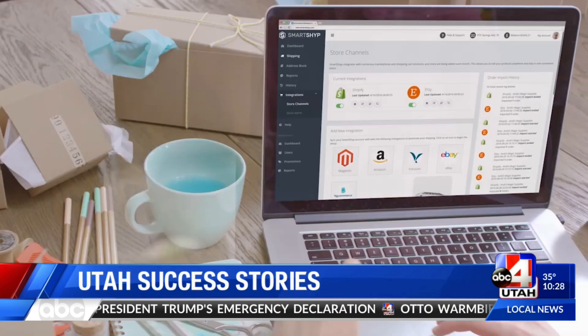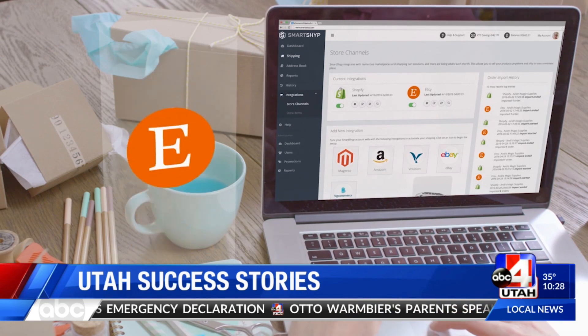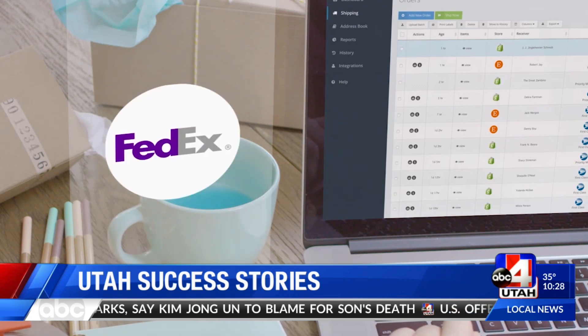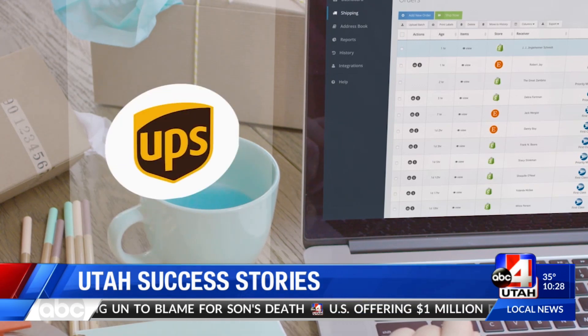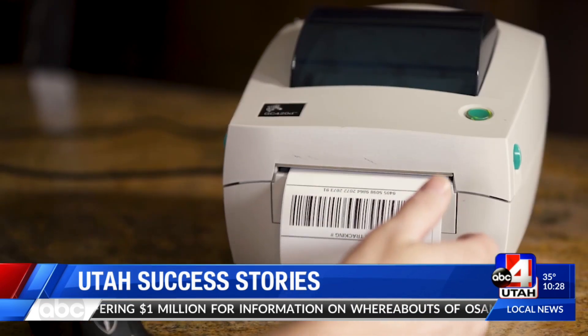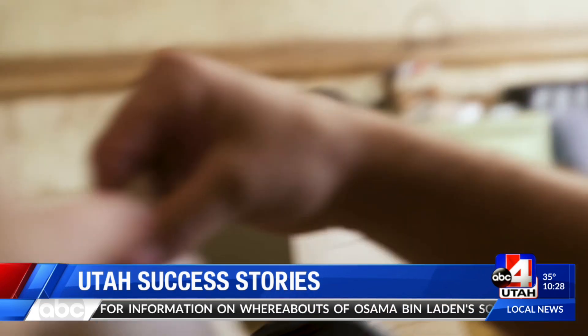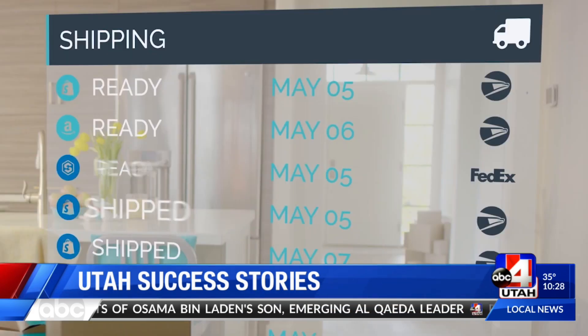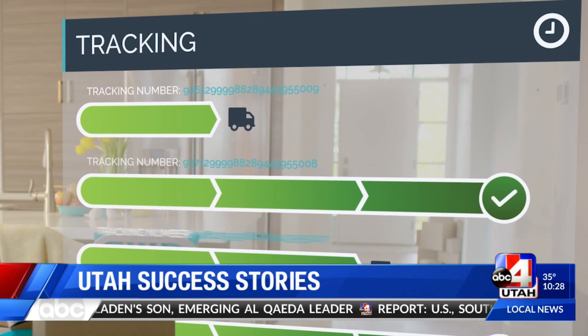How does SmartShip work? The first thing they'll do is integrate their Amazon store, their Etsy store, their Jane orders — wherever they're selling on the internet. We'll pull those orders into our platform and ultimately show them what is the cheapest method of shipping, whether that's the post office, a FedEx product, or a UPS product. Then we'll allow them to create that shipping label, take the tracking number, post it back to the platform of choice, and notify the customer that their package is now in transit.